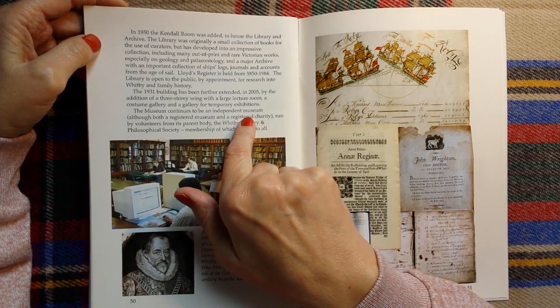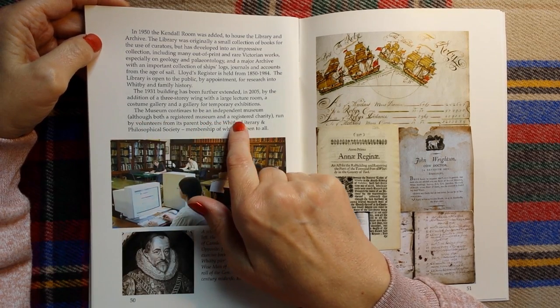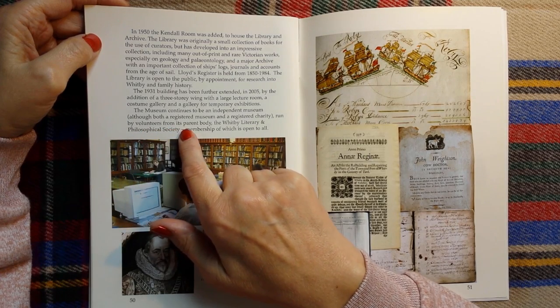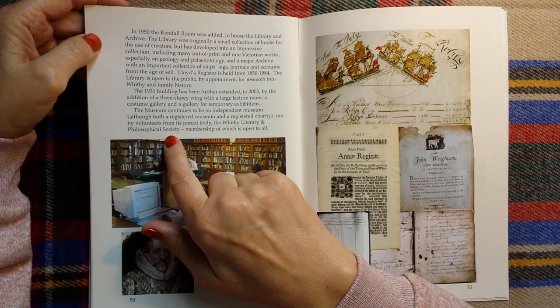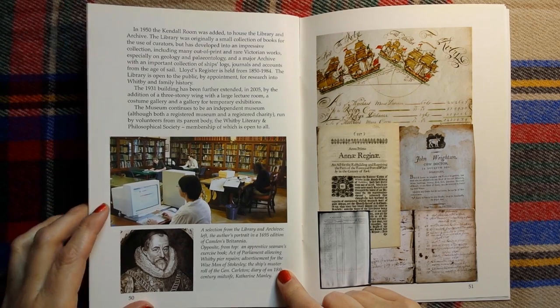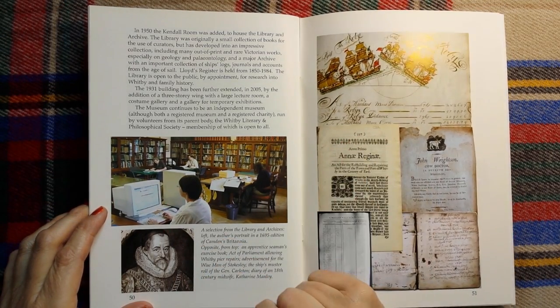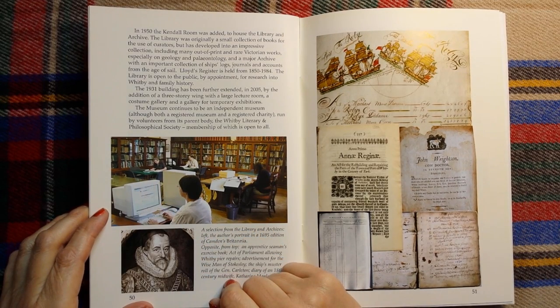The museum continues to be an independent museum, although both a registered museum and a registered charity, run by volunteers from its parent body, the Whitby Literary and Philosophical Society, membership of which is open to all. I think this book is probably quite old, actually, because this looks like a very ancient computer screen.